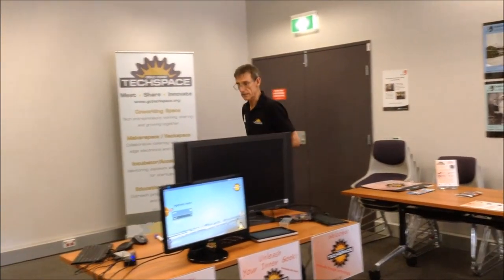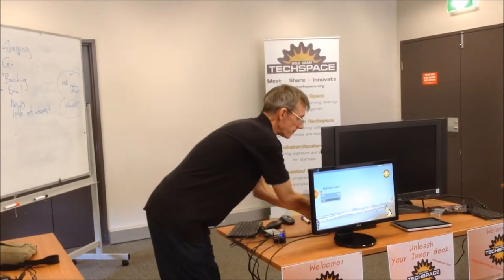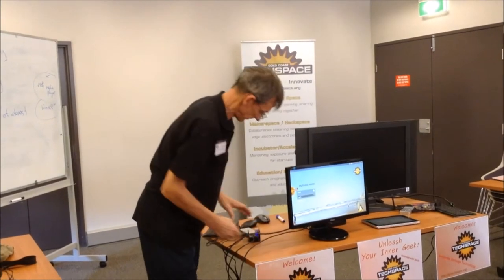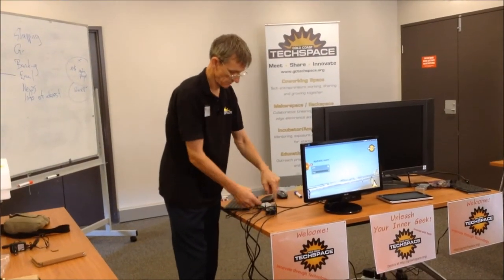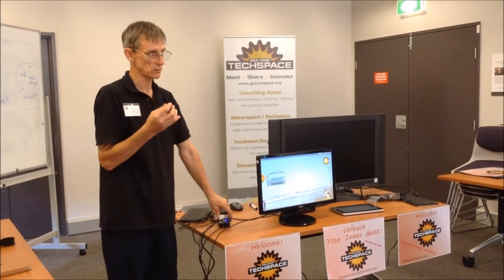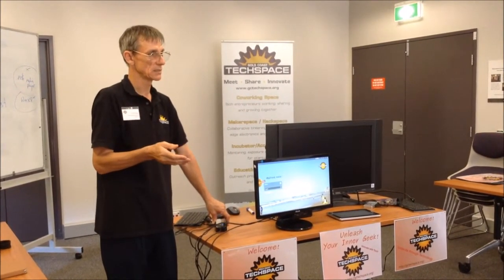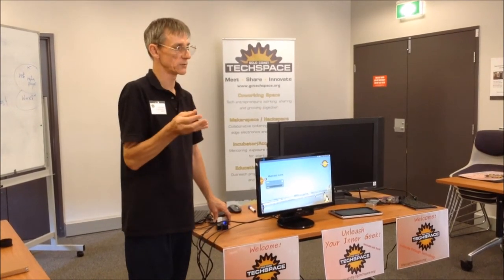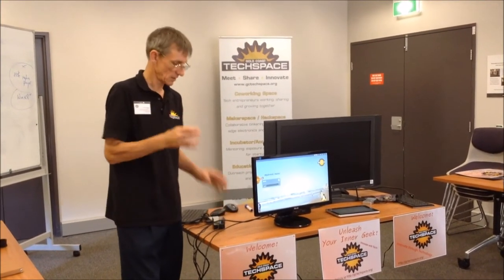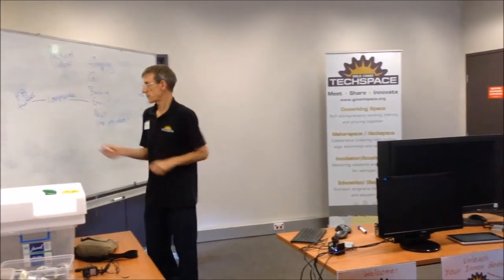That brings me to the next one, which is the slightly more powerful one that you can use as a desktop computer. It's hidden behind here and it's running. It's called an Odroid. That one costs $90. It's a quad processor, which means it's got four CPUs in it — typically four times as fast as PCs used to be. Most PCs now have dual and quad core processors, which means they're actually four CPUs all multitasking in one tiny chip.